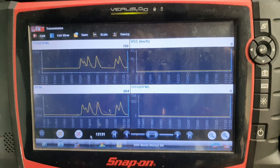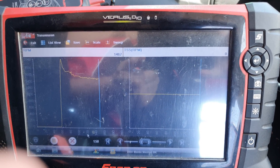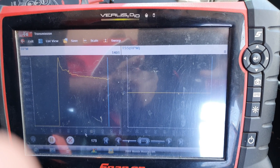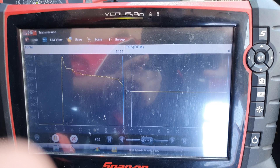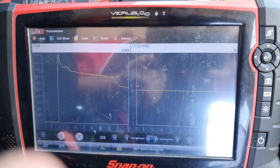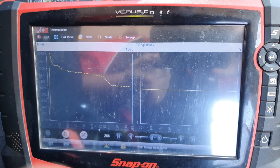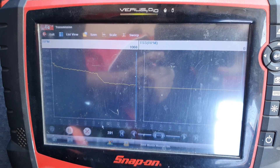We did the wiggle test and it didn't make a difference. I let it get cold, tested it the next day, and as you can see, our RPM is working normally but our turbine speed sensor is doing nothing — and they should be matching in park. So I'm going to run this inside, get the scope connected, and check the connector to see what's going on.